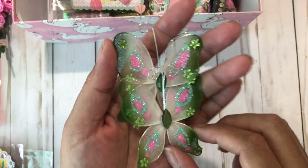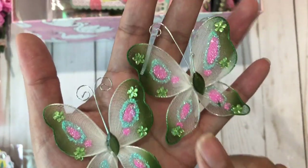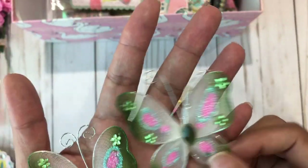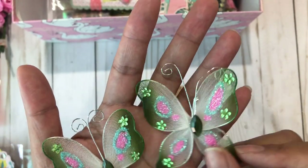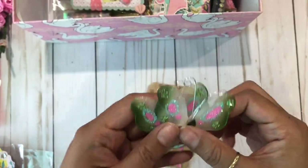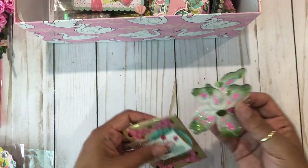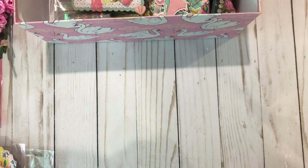Oh my goodness, look at these butterflies. These are so pretty. Oh my gosh, I have not seen these in such a long time, like forever. I think mostly because I have not been to downtown LA in years, and that's where I used to get them. These are so pretty, perfect for cards. Thank you.